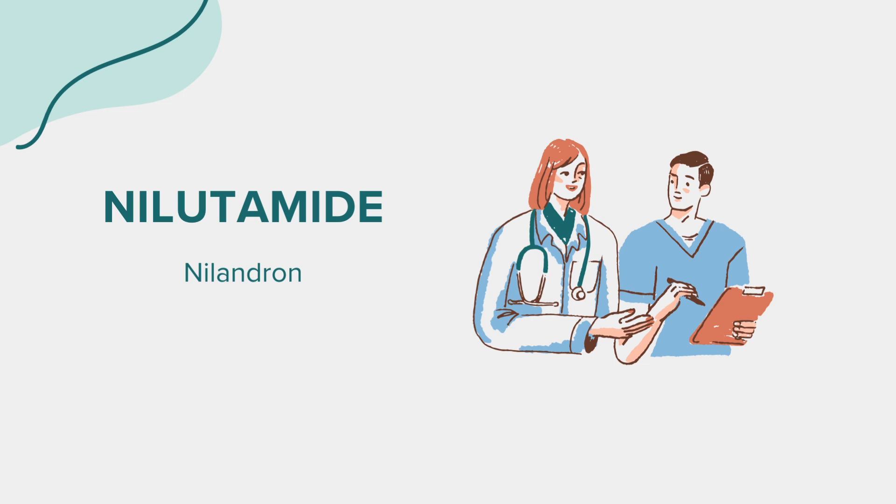Niludamide may interact with other medications, potentially altering their effects. It's essential to provide your healthcare provider with a complete list of medications you're taking, including over-the-counter drugs and herbal supplements, to manage potential interactions effectively.